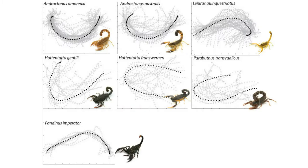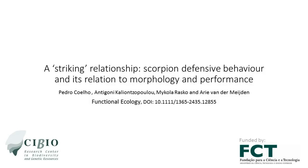It seems that scorpions with differently shaped tails used them in different ways. For more details, please refer to the paper in the journal Functional Ecology.